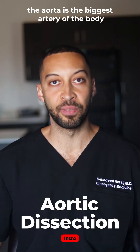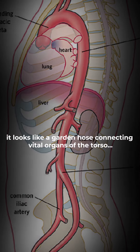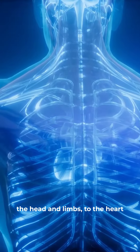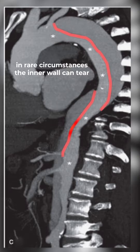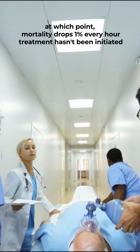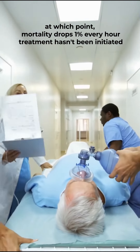The aorta is the biggest artery of the body. It looks like a garden hose connecting vital organs of the torso, the head, and limbs to the heart. In rare circumstances, the inner wall can tear, at which point mortality drops 1% every hour treatment hasn't been initiated.